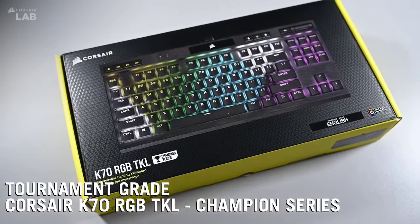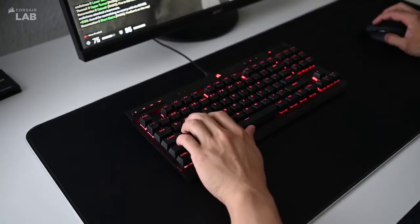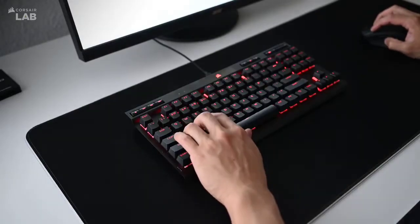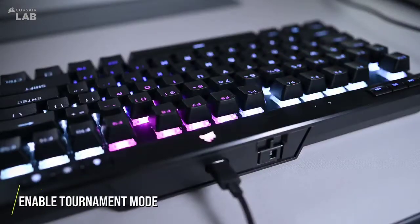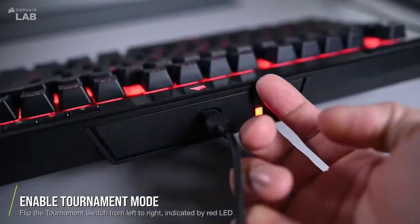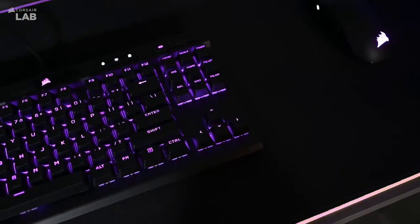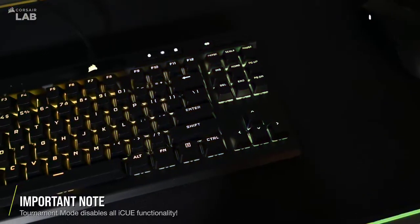3rd on this list, we have the Corsair K70 TKL Champion Series. The K70 TKL is one of the best gaming keyboards you can buy today, especially if you're into TKL keyboards. It features authentic Cherry MX keys, a gorgeous design, and robust software. It also has customizable lighting — you can set up profiles for individual games or even reprogram any key you choose.